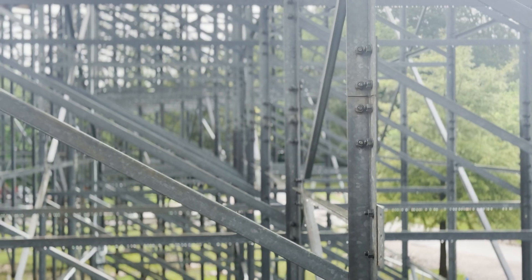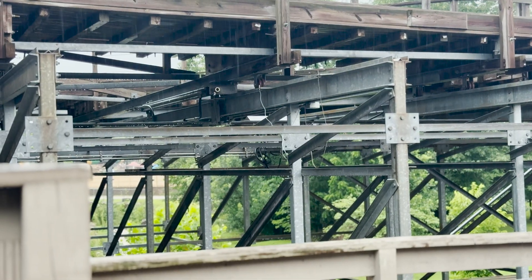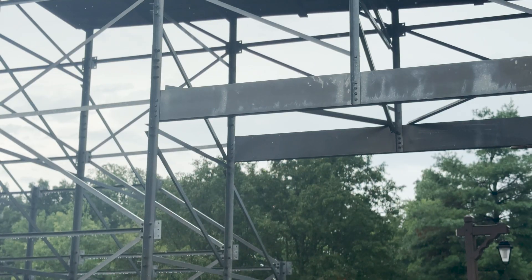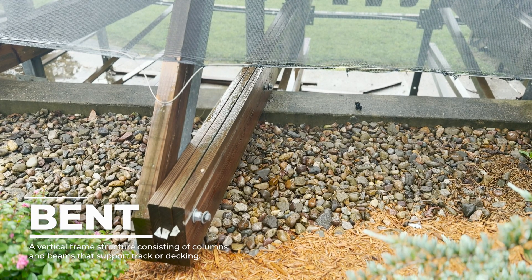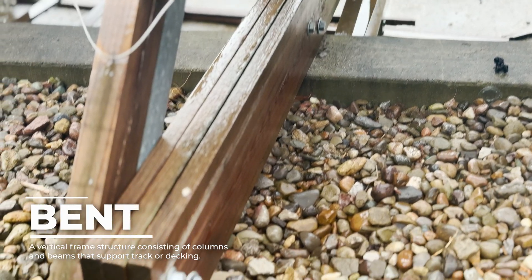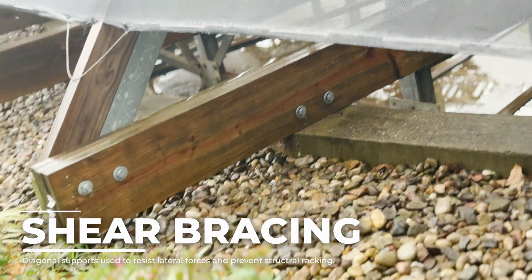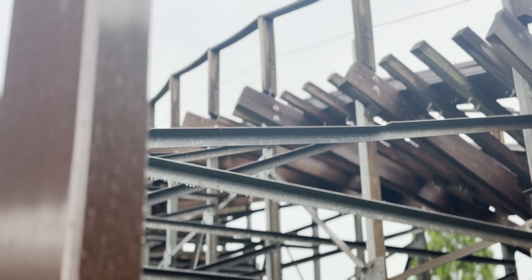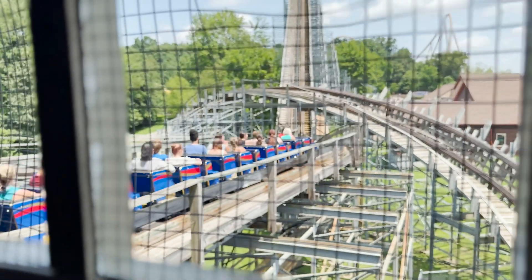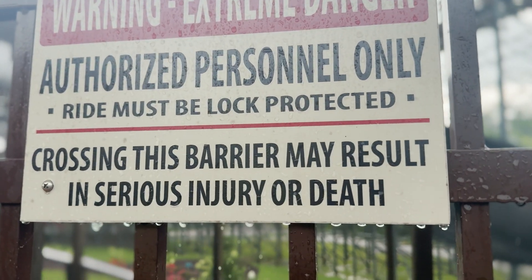With over 750 tons of structural steel on site, this skeleton is over-engineered for endurance. The support structure forms a series of bents — A-frame-style cross-sections built at each hill and curve. Each bent is cross-braced with diagonal X-members for shear bracing, and longitudinal ties run parallel to the track to prevent sway. The result: a triangulated truss system capable of absorbing the violent vertical and lateral loads of a train hauling 24 riders at over 67 mph.